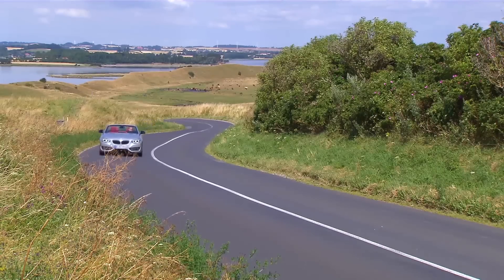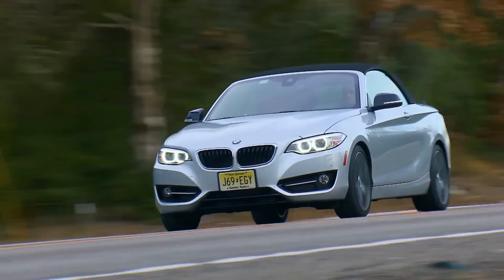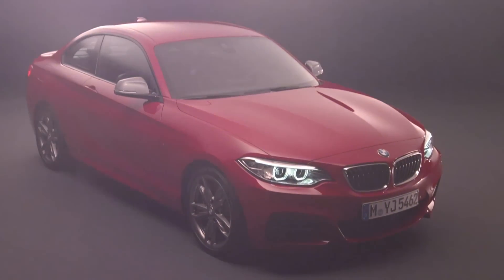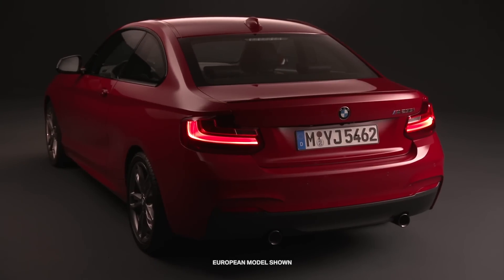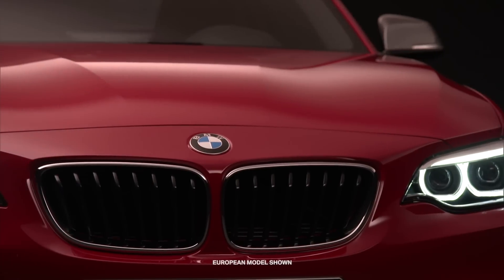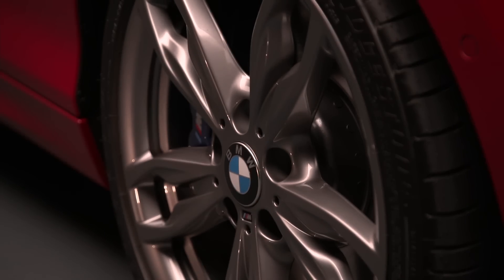Also available is a track handling package that improves vehicle handling, braking, and agility. Those seeking a higher degree of performance will gravitate to the M235i coupe and convertible, also available with either rear-wheel drive or xDrive. The M235i is an M performance model, meaning it benefits from the unique expertise of BMW M engineers who assist with fine-tuning the powertrain, suspension, and braking systems on the car.